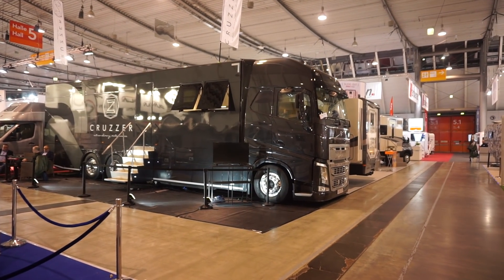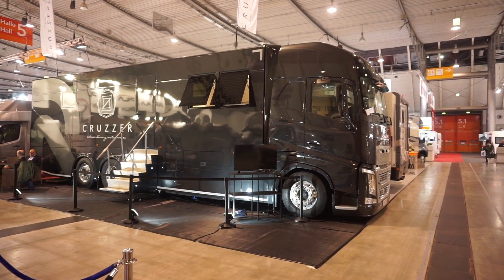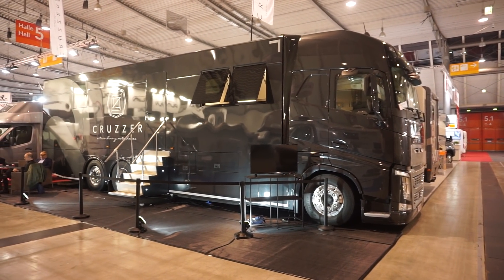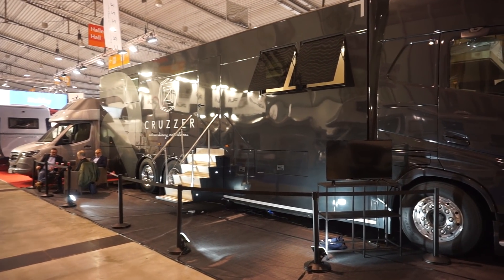I'm at the CMT trade fair in Stuttgart. This is the 16th of January 2019. This extremely long lorry-like van is called the Krutzer. Extraordinary motorhomes.